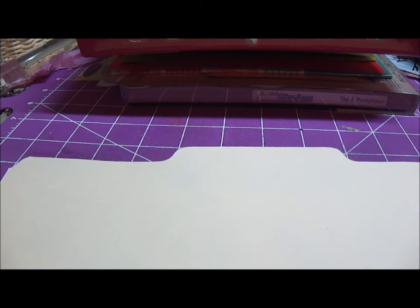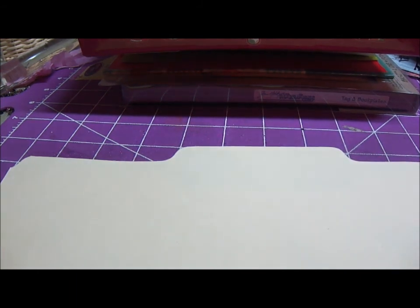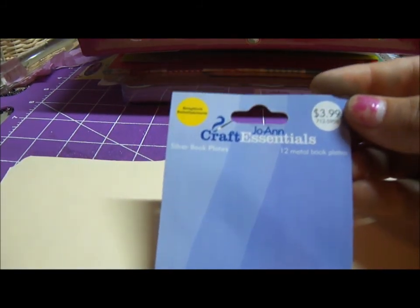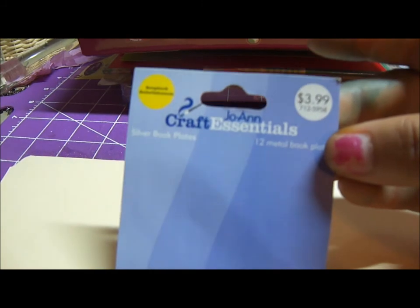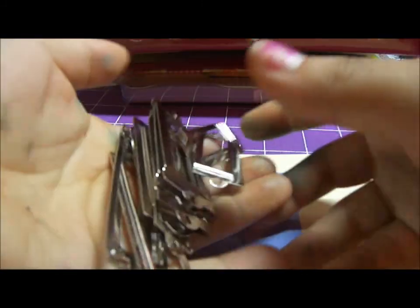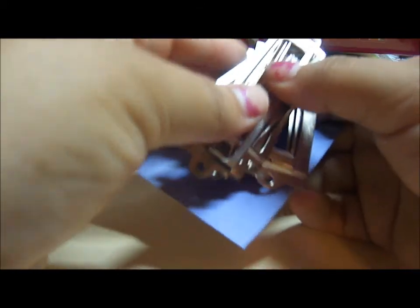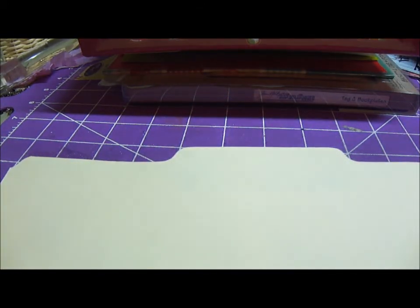I'm going to start with Joann's. A lot of the things I already took out of the packaging because as soon as I get home I put them where they go since my room is really small. These are silver book plates — regular price $3.99, I got them for 99 cents. You can always color them with alcohol inks, so I was really excited about that for a dollar.